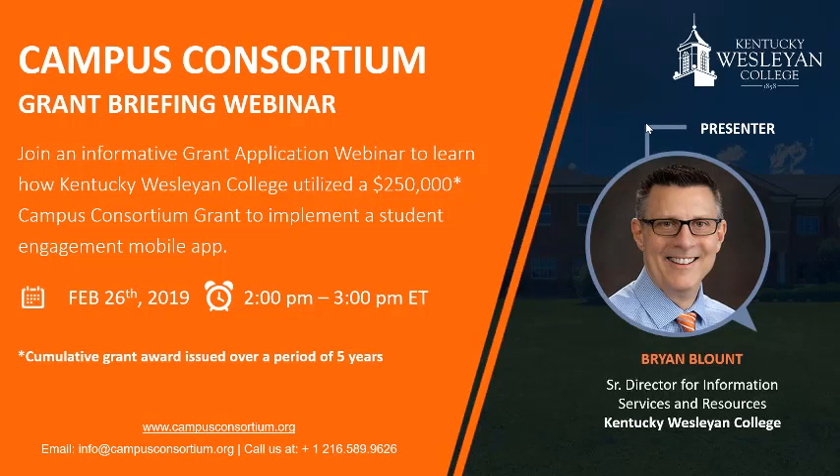Without further ado, please allow me to introduce Mr. Wayne Maker and Mr. Blunt. Hello everyone, and welcome to today's Campus Consortium grant webinar. I am John Wanamaker, Executive Director of the Campus Consortium, happy to be here with Brian Blunt. We are excited to have Brian join us today. He's going to share his experience at his institution and his perspective on how Kentucky Westland utilized a $250,000 grant and how you can apply for a similar grant.